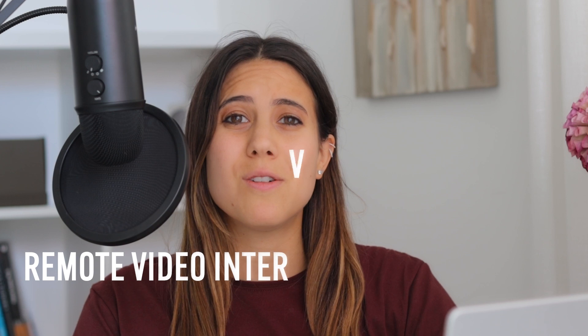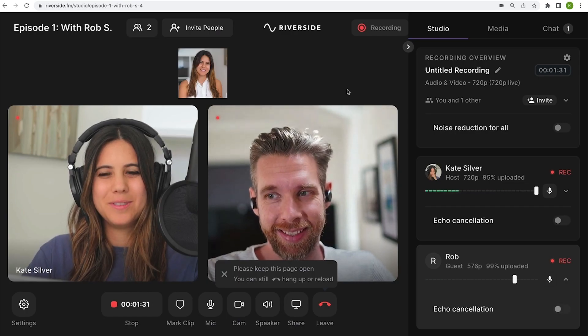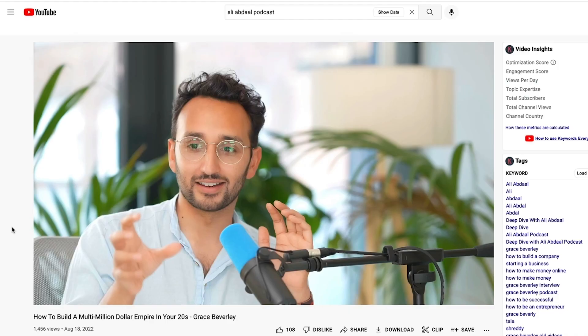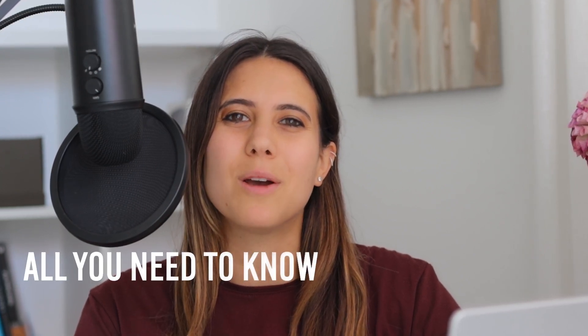What about remote video interviewing? Remote video interviewing really took off during the pandemic, where it was almost impossible to interview people in person. But software like the one I'll be talking about made it so much easier to interview people no matter where they are, and also in high quality. Stick around because in the next lesson, I'll take you through all you need to know about setting up your very own remote video interview.